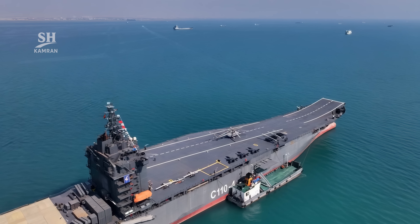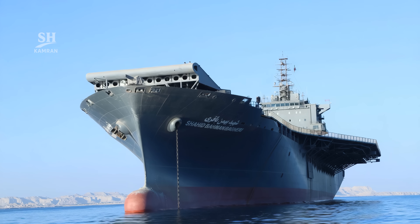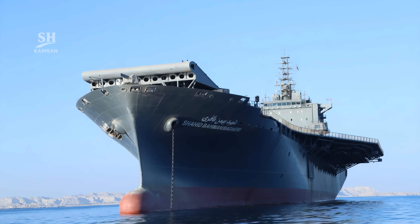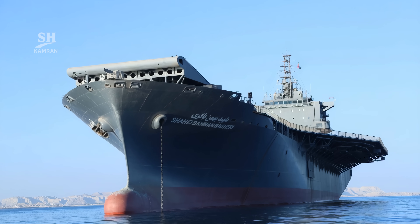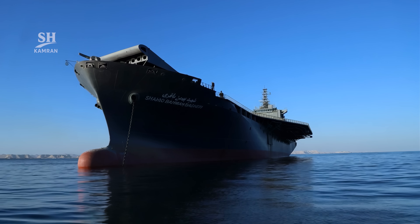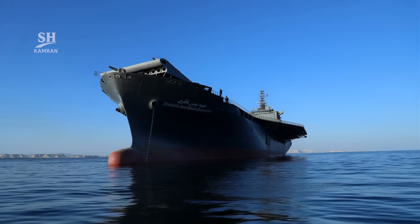Alongside this ship, two other vessels serve with the IRGC. Shahid Madhavi and Shahid Rudaki have participated in joint naval exercises. This means Iran now has a squadron of drone carriers — a significant shift in the country's naval capabilities.